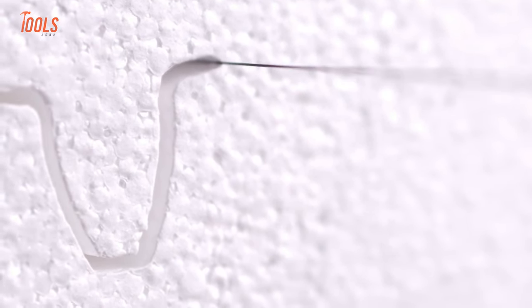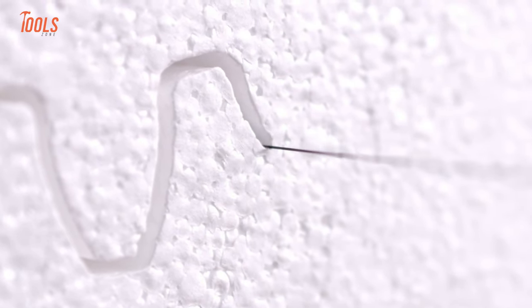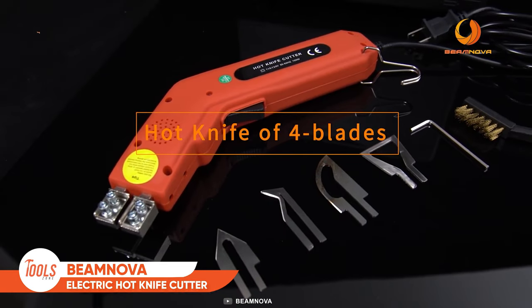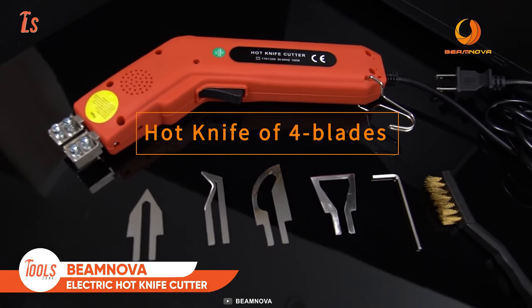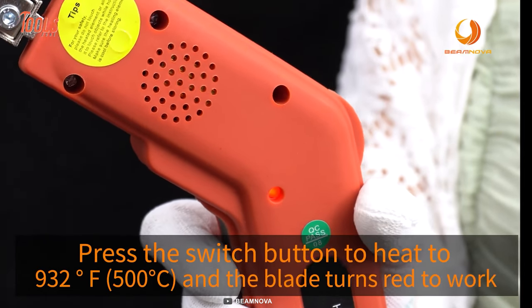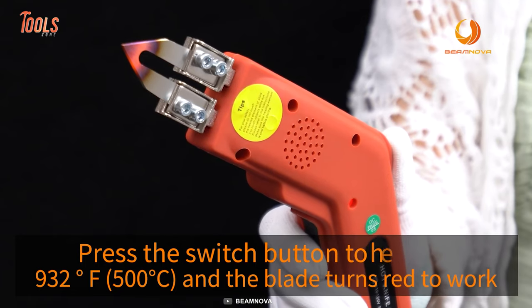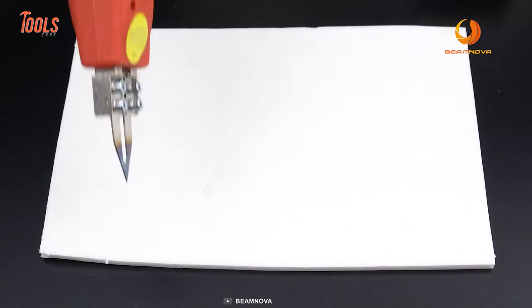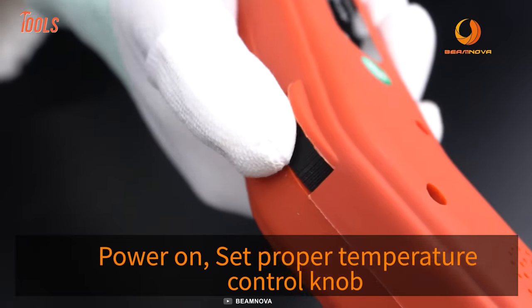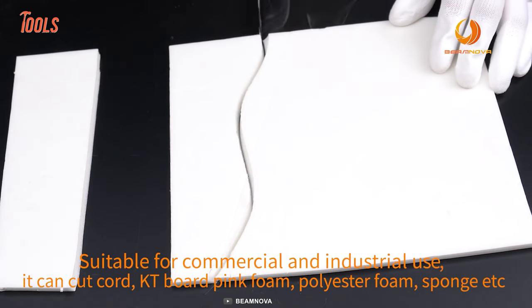Conventional ways of cutting foam, sponge, and ropes are time-taking and laborious. So you better go with this Beam Nova electric hot knife cutter when you're in a rush to end your project. This knife cutter has 100 watts of power and produces a maximum temperature of up to 500 degrees Celsius, meaning you'll get a fast cutting speed for large projects. You can set the needed temperature with a control knob and achieve silky smooth results on every job.